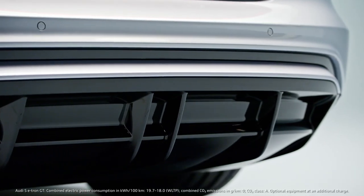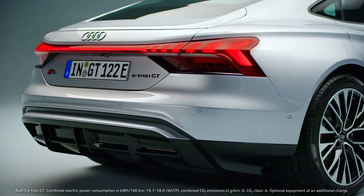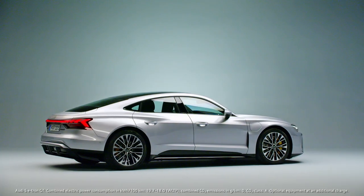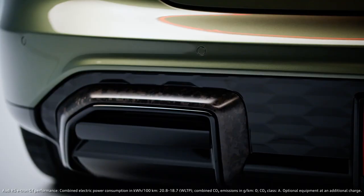We have a clear and a little bit calmer design in the S model. It's still really sporty, of course, but more elegant than the RS model, which lives from the brutality of motorsport.